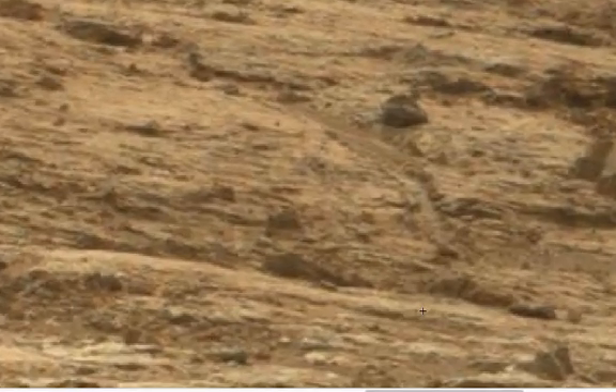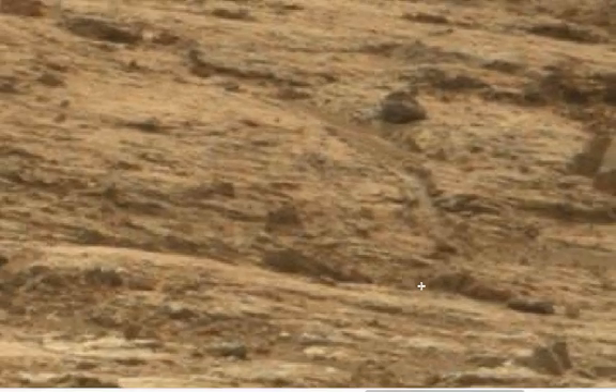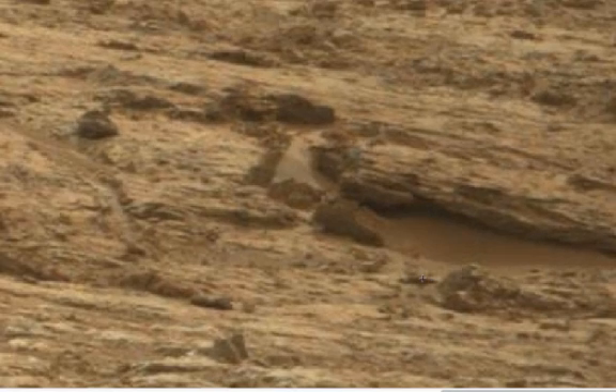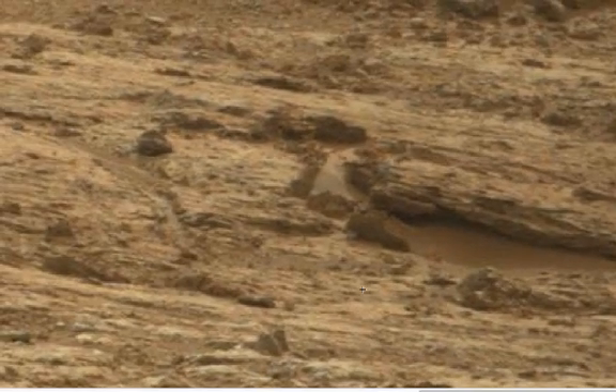I was looking at this object here — it almost looks to be the shape of a boat. There does seem to be a stream bed here, or it could have been a river, and it does appear that there is actually water in there. See the rocks reflecting in the water? It could be a trick of the light but it looks like water to me.